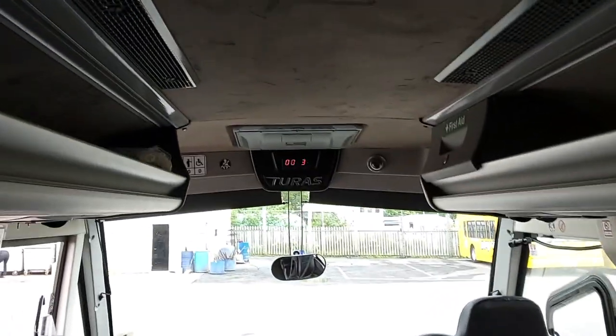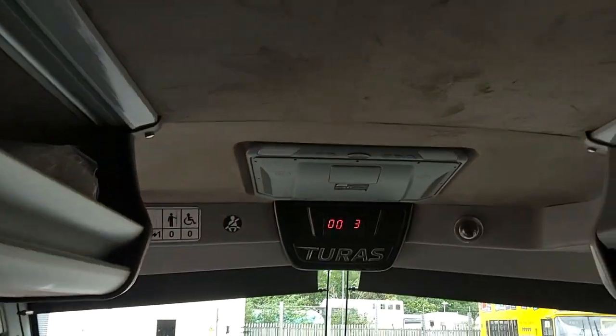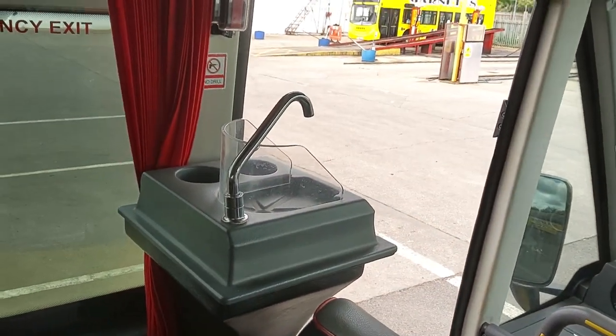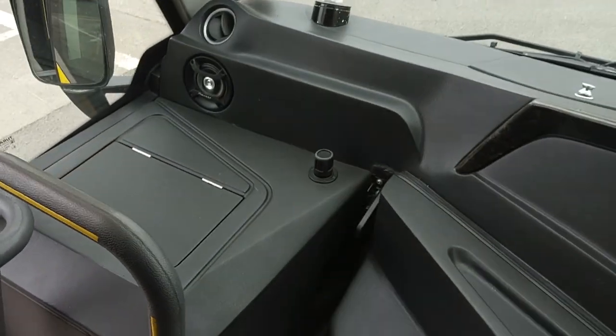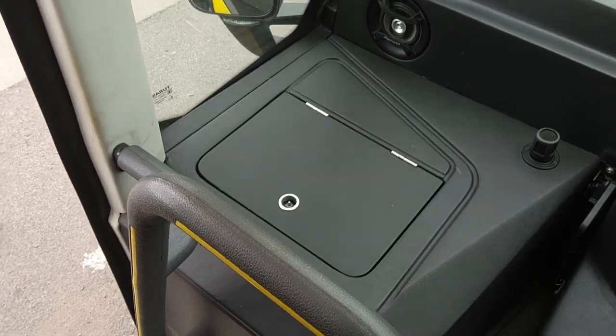It's fully air-conditioned with a Spheros air-conditioning system. Don't worry, that's not graffiti — it's just where people have rubbed their fingers along the suede. We're wired for DVD and we've got a drop-down monitor. We also have a small hot drinks facility here by the courier seat, and a fridge in the dash just there.